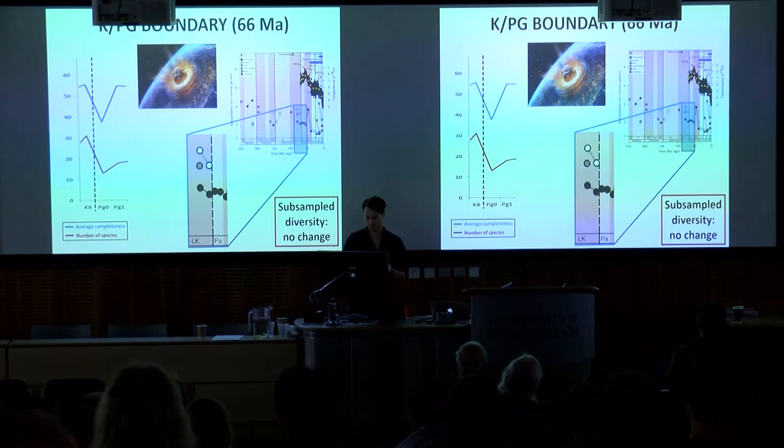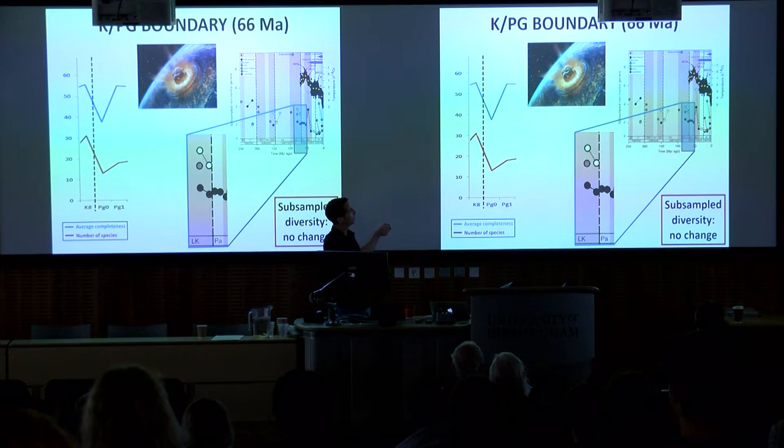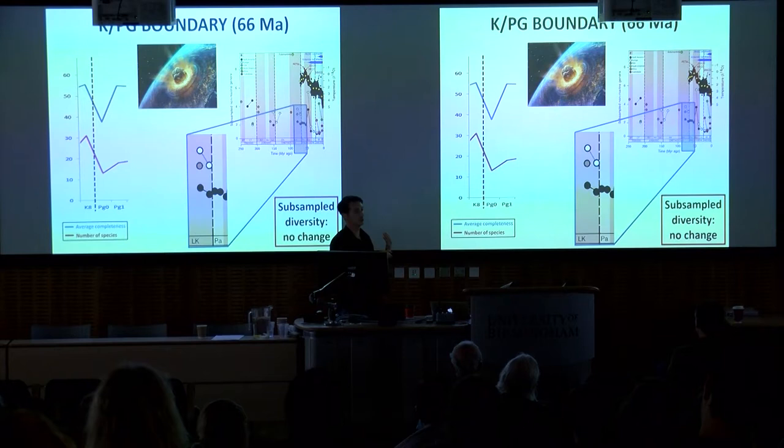While completeness isn't the main driver of taxonomic diversity patterns, there are a few intervals where clear covariation occurs. One is the Cretaceous-Paleogene mass extinction interval. Looking at species numbers across the boundary — from the Maastrichtian to the Danian — we see a big drop in diversity, more than a halving. However, subsampled diversity from rarefaction, SQS, and phylogenetic diversity estimates shows no evidence for a real decline, and perhaps a slight increase due to diversifications of surviving groups. Completeness also drops precipitately across this boundary, potentially affecting our recognition of species in the early Paleogene.